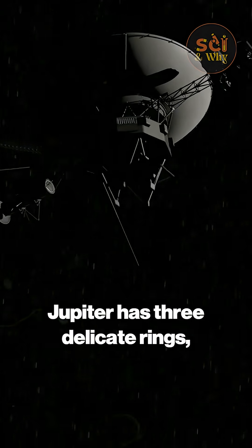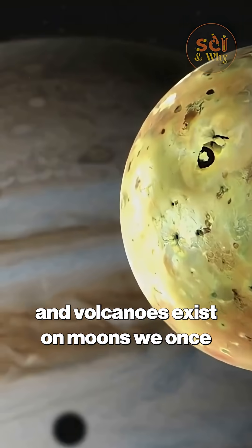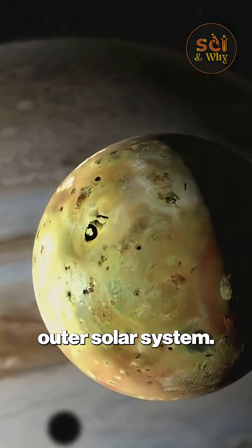Voyager 1's journey revealed that Jupiter has three delicate rings, Saturn's rings contain thousands of intricate braids, and volcanoes exist on moons we once thought were totally dead — completely revolutionizing our understanding of the outer solar system.